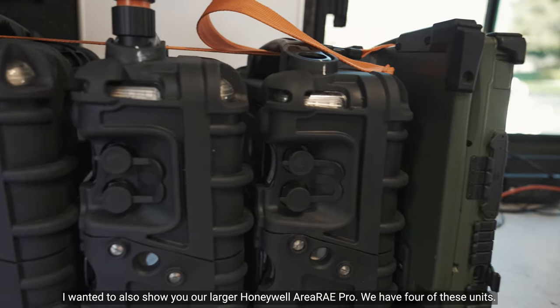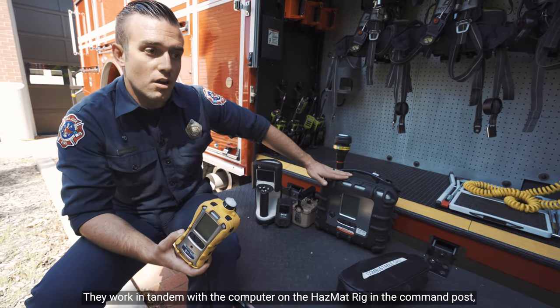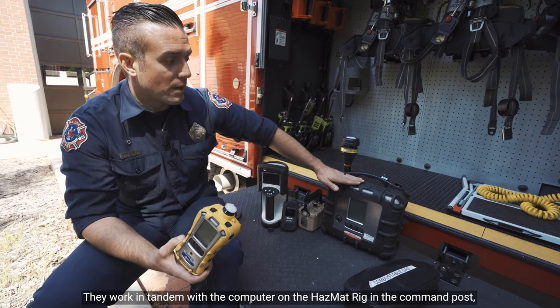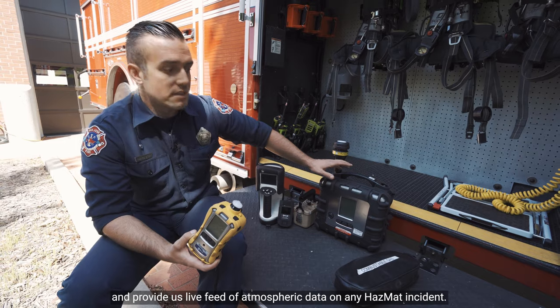I also want to show you our larger Honeywell Area Array Pro. We have four of these units. They work in tandem with the computer on the hazmat rig and the command post, providing us live feed of atmospheric data on any hazmat incident.